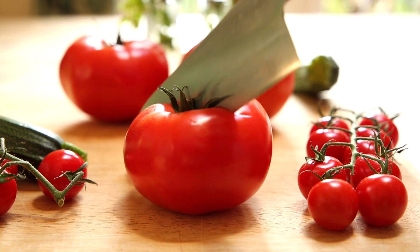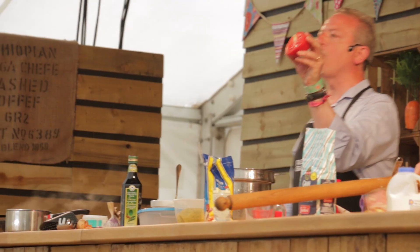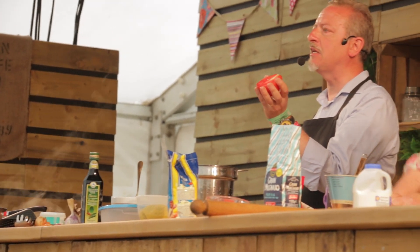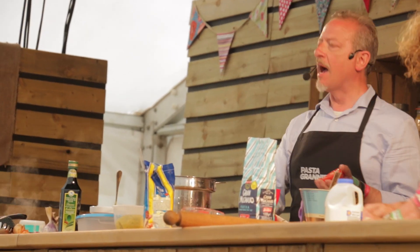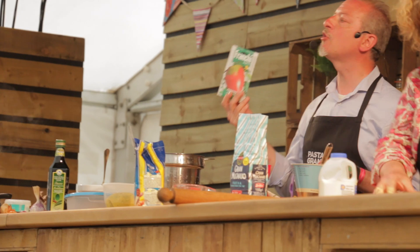This is called a Coeur de Boeuf, and if you cut this tomato in half it's pure meat — no pockets of water or seed in there. It's very low acidity and it's a very sweet tomato. This is the actual variety here; the French would call it Coeur de Boeuf.